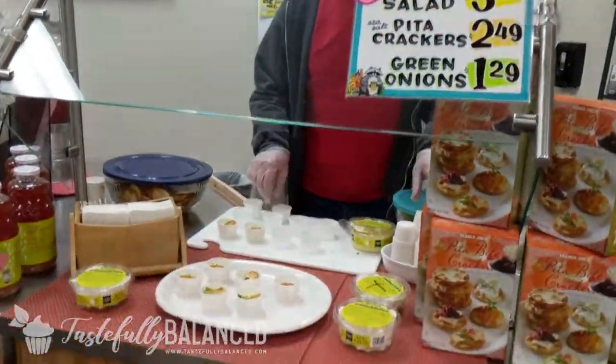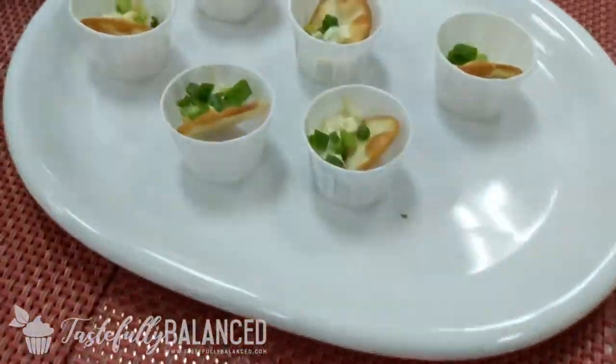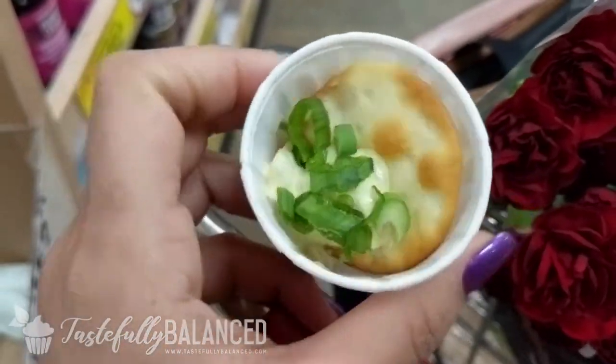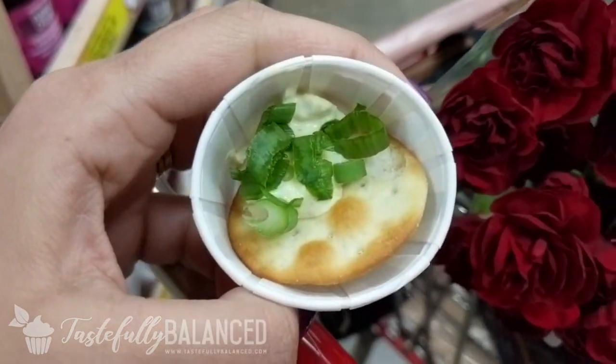And you already know, Trader Joe's always has samples. It's an egg salad with green onions and a pita cracker — yay!